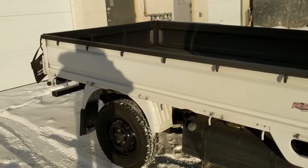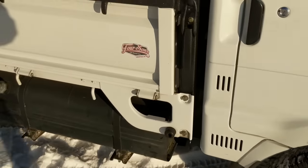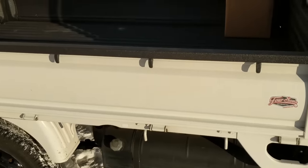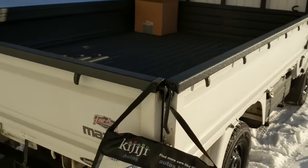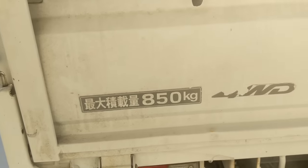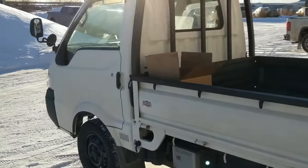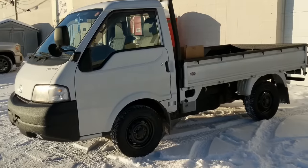One thing I did forget to mention: these are still a standard drop-side truck, so you have your latches on the side and latches on the back. Even though this is an eight-foot box, you still have the full drop-side panels, which is really nice. 850 kg capacity — that's a heavy-duty little truck.